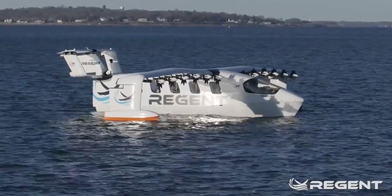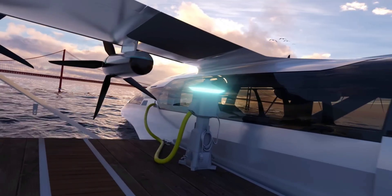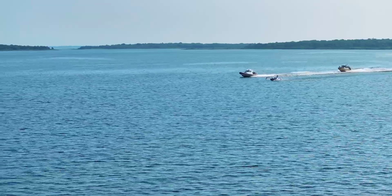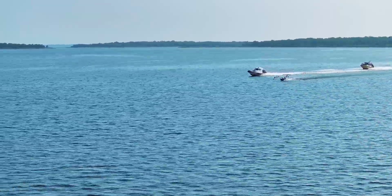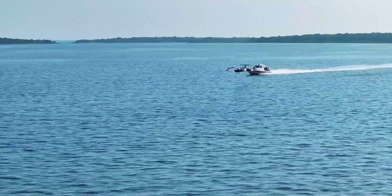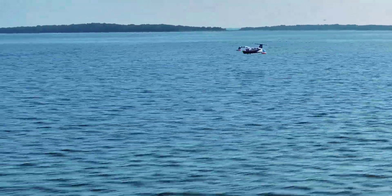Given the fact that Regent once said there are around 600 orders placed for the Viceroy, that would mean the cost of one of these will be somewhere in the $15 million range. We know the names of several companies that have already expressed interest in the sea glider, and the list includes Alaska Airlines, Hawaiian Airlines, Japan Airlines, Mokulele Airlines, and United Airlines.